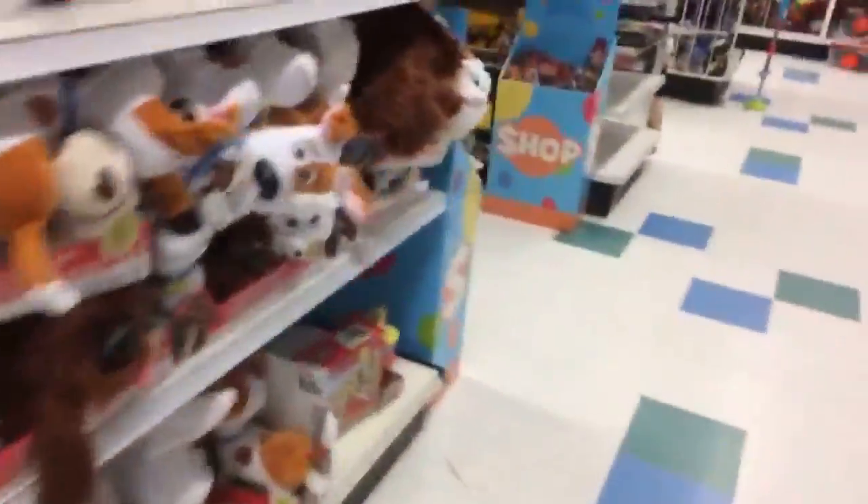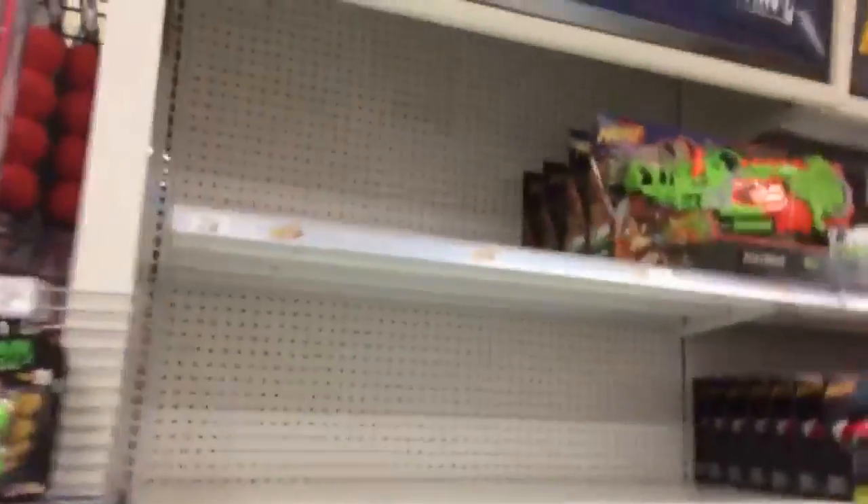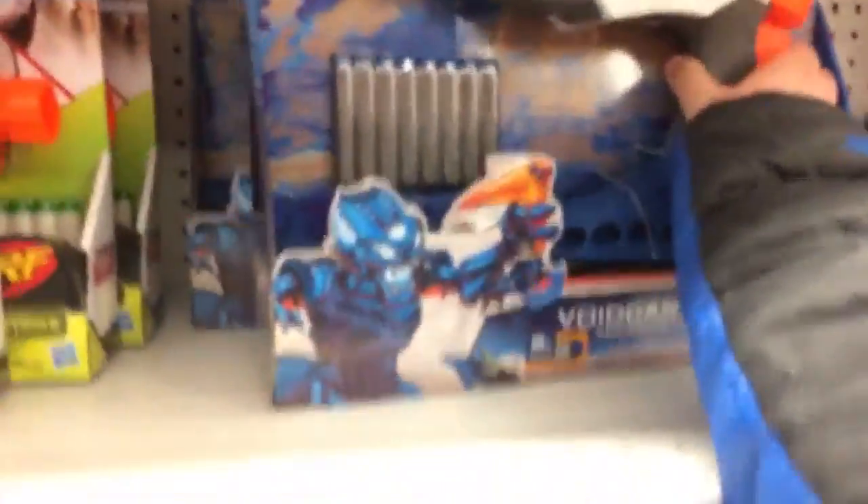So let's get back to the Nerf stuff. As you can see, they're really starting to empty out their blasters, but blasters are still 20% off. I have the Void Caster — it's the one that doesn't need to be cocked to work.